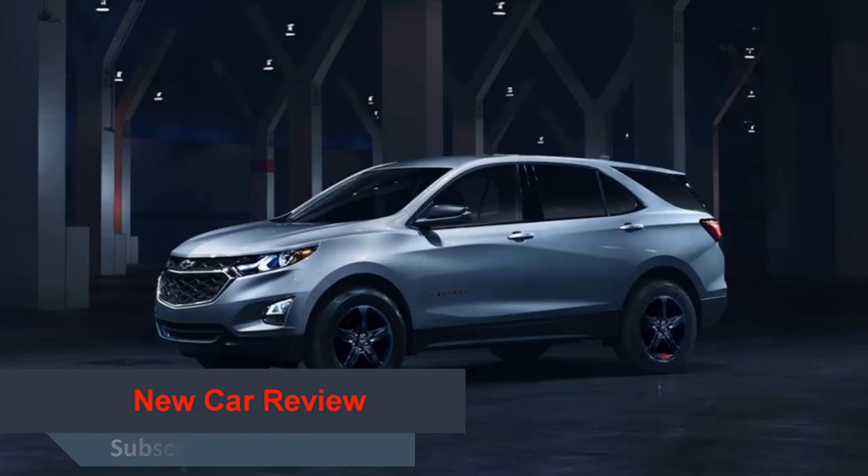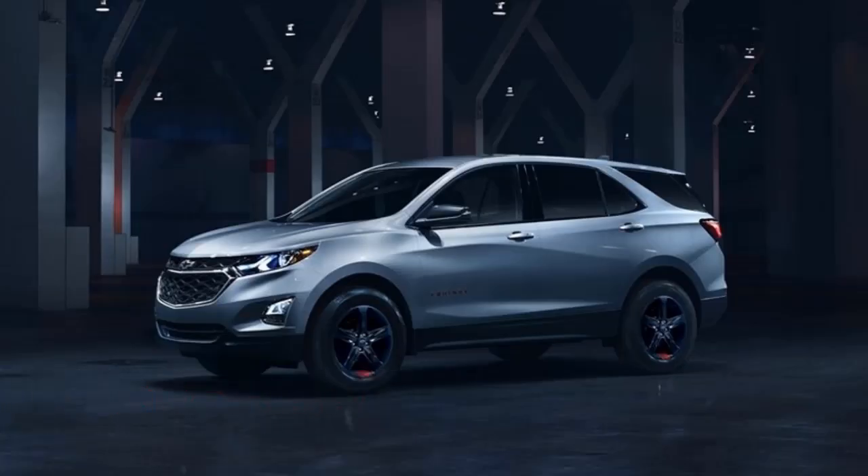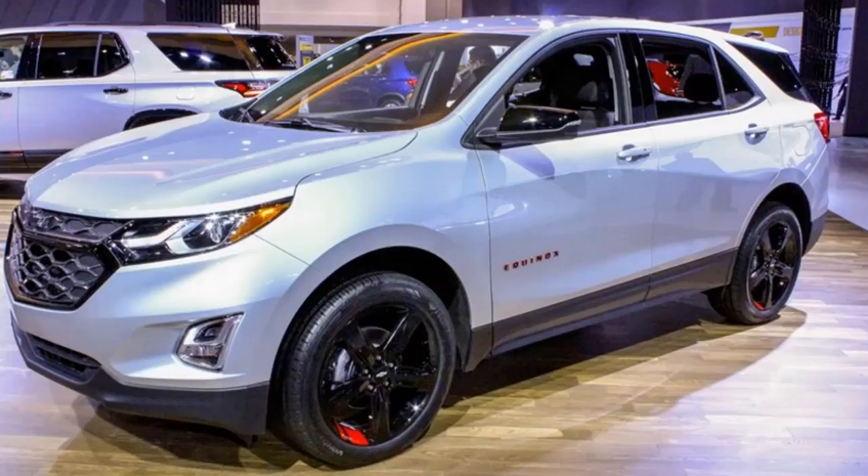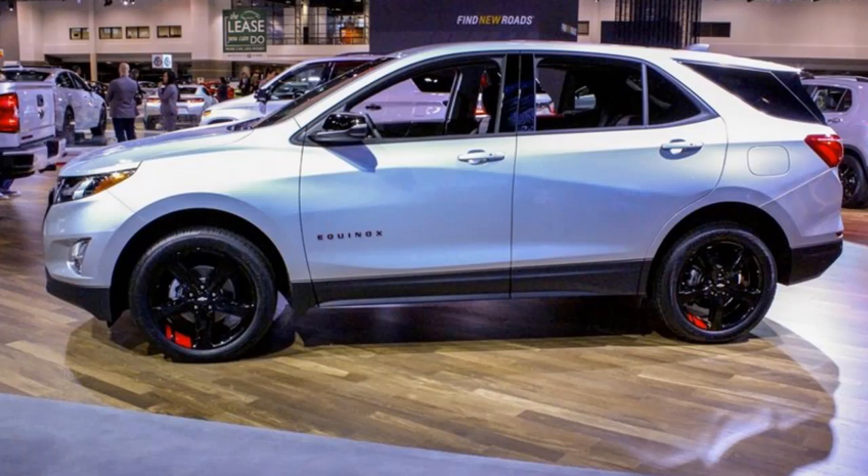Upgrades include just a few tweaks here and there for the styling while the rest of the car's mechanicals and interior remain unaltered. The 2018 Equinox Red Line Edition takes inspiration from the Red Line product preview first shown in Las Vegas from the 2015 SEMA Show.